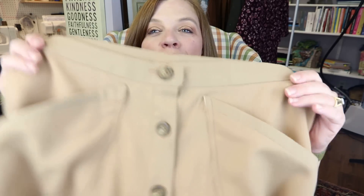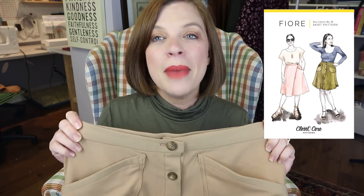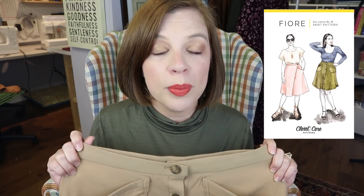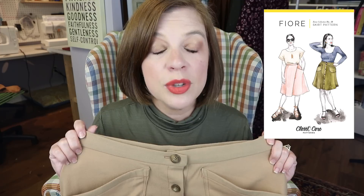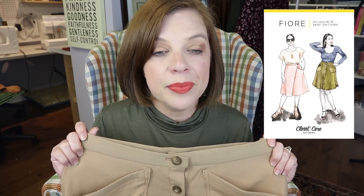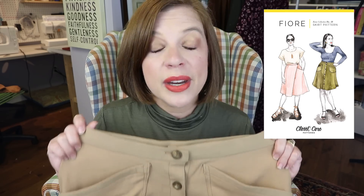We'll start with the skirt. I made the Closet Case Fior skirt, which is part of the Rome collection released around May 2019 — a three-piece collection including the Cielo dress and top, the Pietra pants, and the Fior skirt. It was originally shown in linens, but a few people mentioned they'd made both the Pietra and the Fior in wools and loved them, so I decided to give that a go.